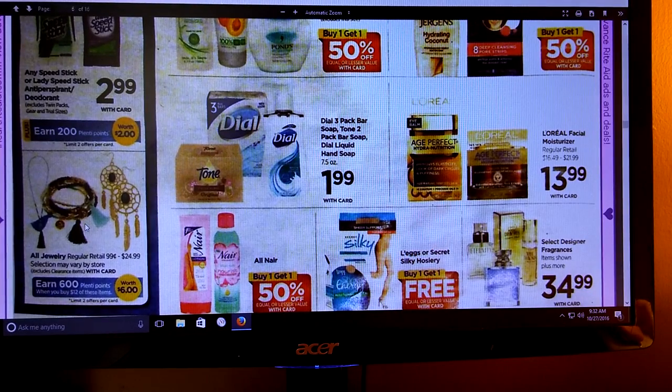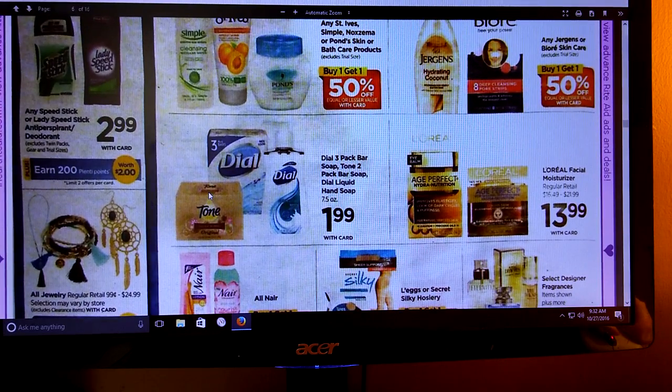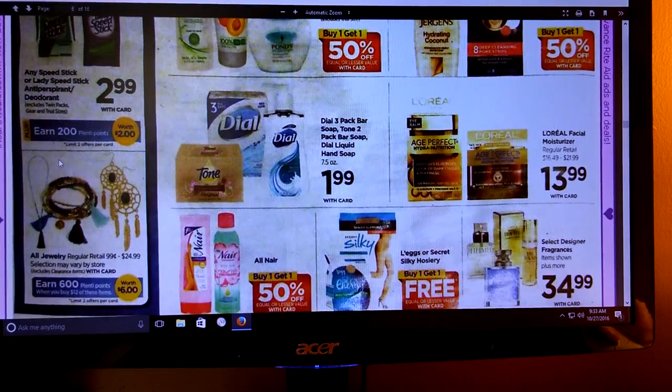We've got Dial at $1.99 - I did not check their website if they still have a coupon. Make sure you look at your Saving Star come Sunday, you might see something. Looks like the Speed Stick and Lady Speed Stick are going to be $2.99 and earn 200 Plenty Points. If you get a coupon - hopefully a dollar off, but even 50 cents - paying like $0.49 for deodorant isn't bad.